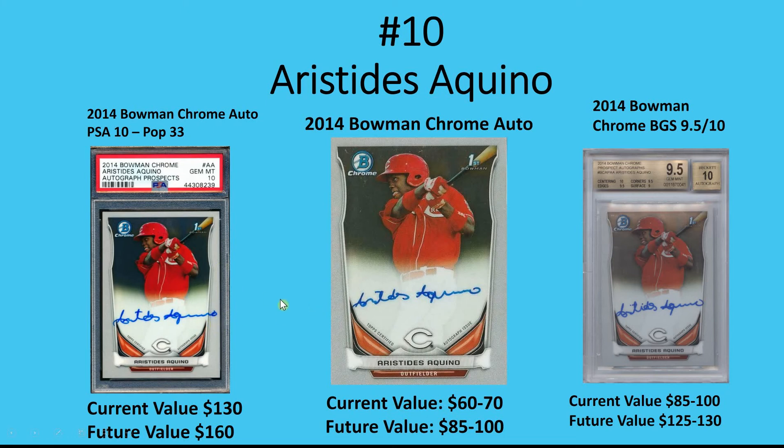Look for an auto that remains on the card — you don't want one that runs off the card because that hurts the value. If you buy an ungraded one, make sure the full auto is intact and it's a clean auto. Ungraded is around $60 to $70, and I've seen them go up to $85–$100, even $150–$200 when he was red hot. I don't think they'll reach that again unless he gets hot, but $60–$70 is not a bad buy. A 9.5 is in the $85–$100 range. I'd invest in the PSA 10 because the pop is pretty low — it could hit $200 again if he gets red hot.